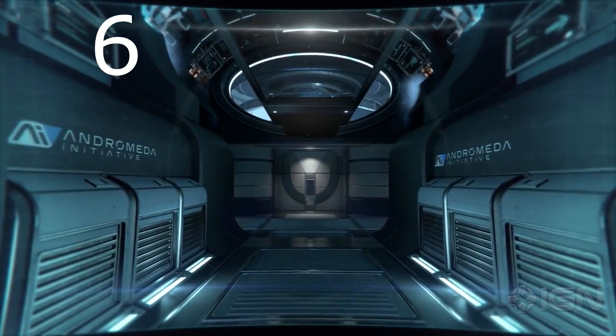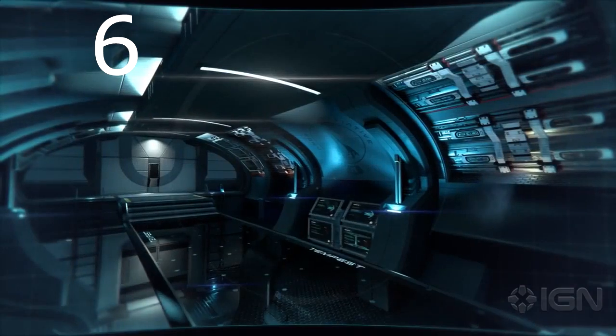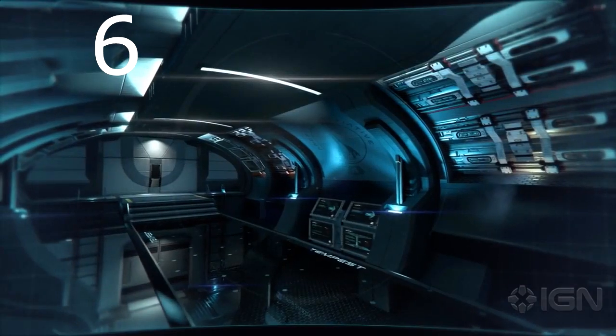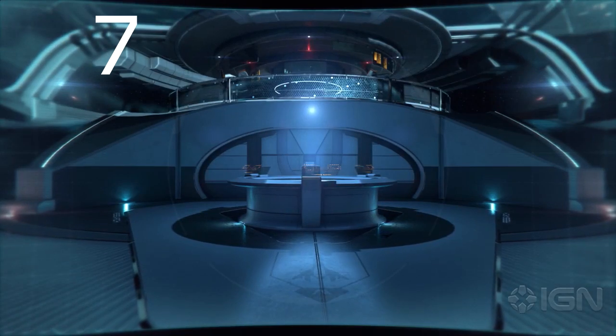Between missions, the Pathfinder team will call the Tempest home, and everything in our home is state-of-the-art. Walls and hallways are now state-of-the-art. Our research room is available for R&D needs. What about that big-ass space station with the research room? Why do we need two of them? Are we going to start studying things here and then transfer them to the Nexus? Why do we have that thing again?